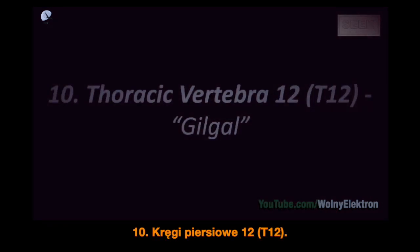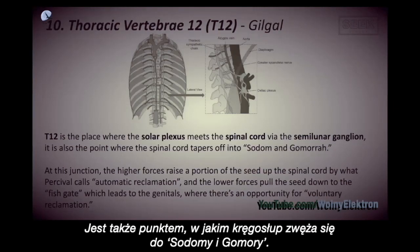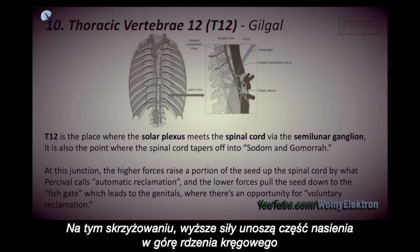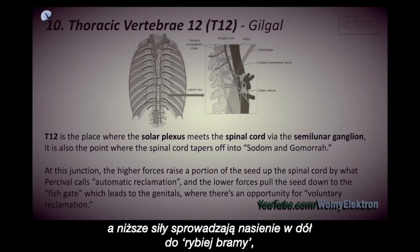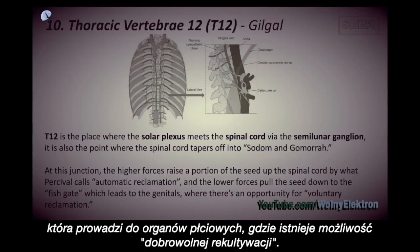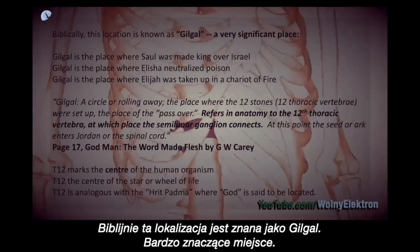Thoracic Vertebrae 12, T12, Gilgal. T12 is the place where the solar plexus meets the spinal cord via the semilunar ganglion. It is also the point where the spinal cord tapers off into Sodom and Gomorrah. At this junction, the higher forces raise a portion of the seed up the spinal cord by what Percival calls automatic reclamation. And the lower forces pull the seed down to the fish gate, which leads to the genitals, where there's an opportunity for voluntary reclamation. Biblically, this location is known as Gilgal, a very significant place.